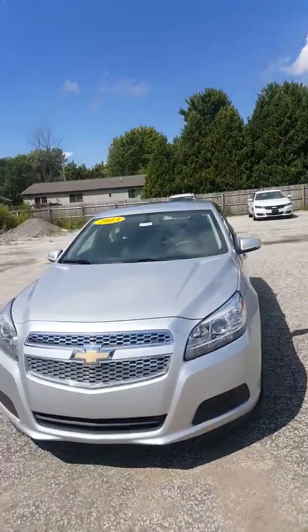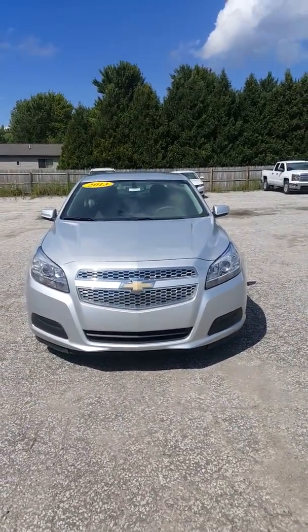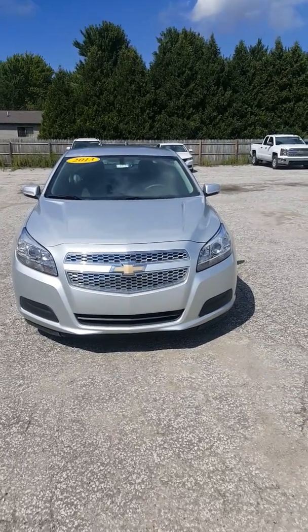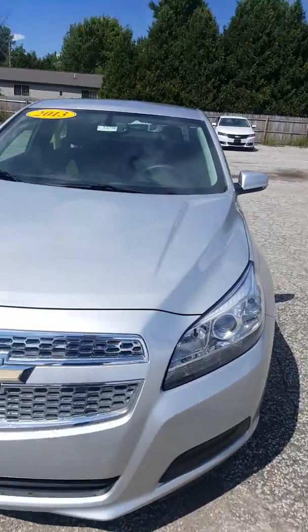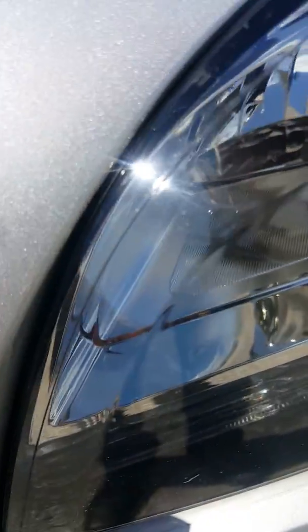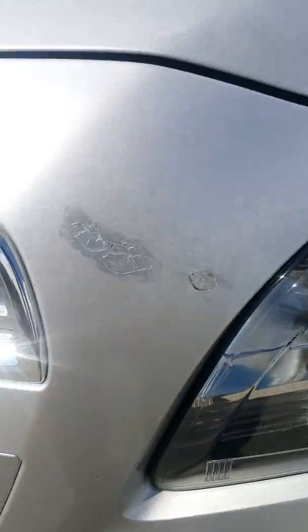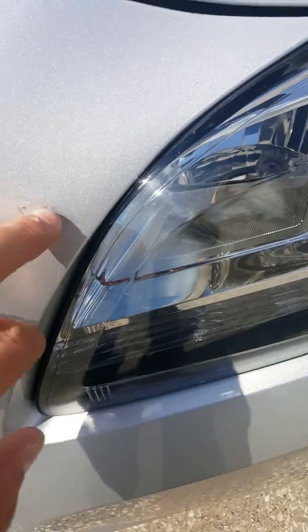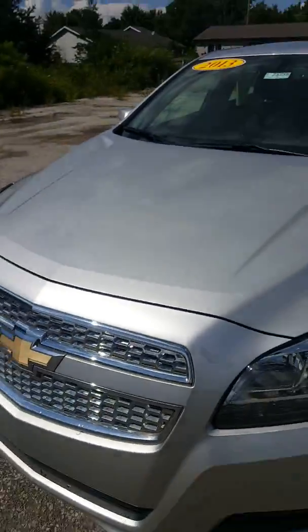I'm gonna look for any dings, dents, or scratches — any imperfections — that I'd like to point out to you. The only thing that really sticks out is right up front here. It does blend in pretty well, but there is a little spot where there's some touch-up paint applied. I'm not really sure exactly what happened, but you can see these outlines — that's kind of what makes it stick out a little bit. Things like that are factored into the price of the vehicle as well.